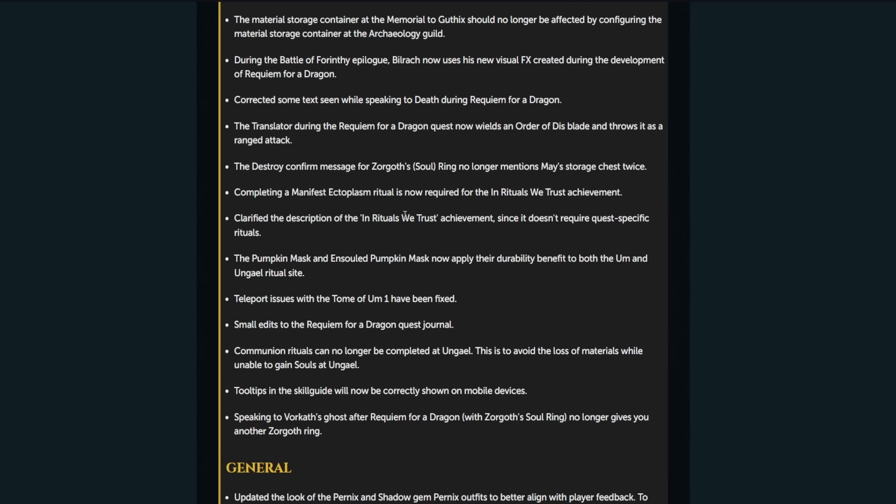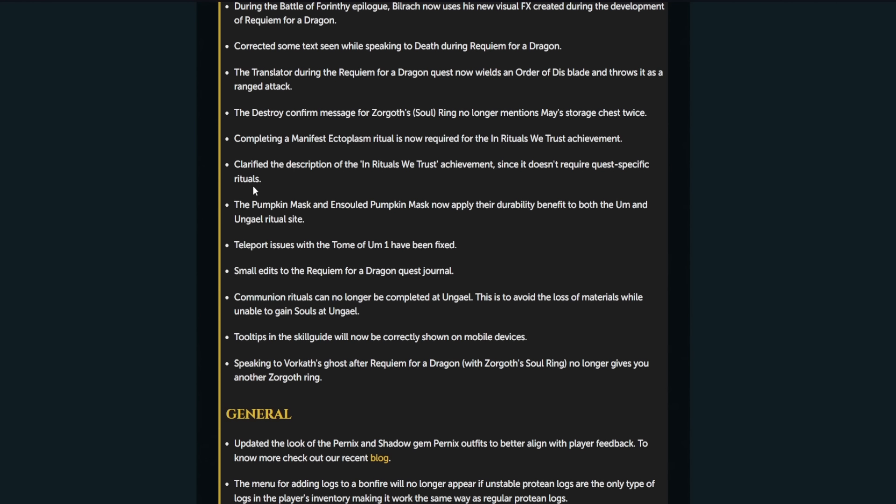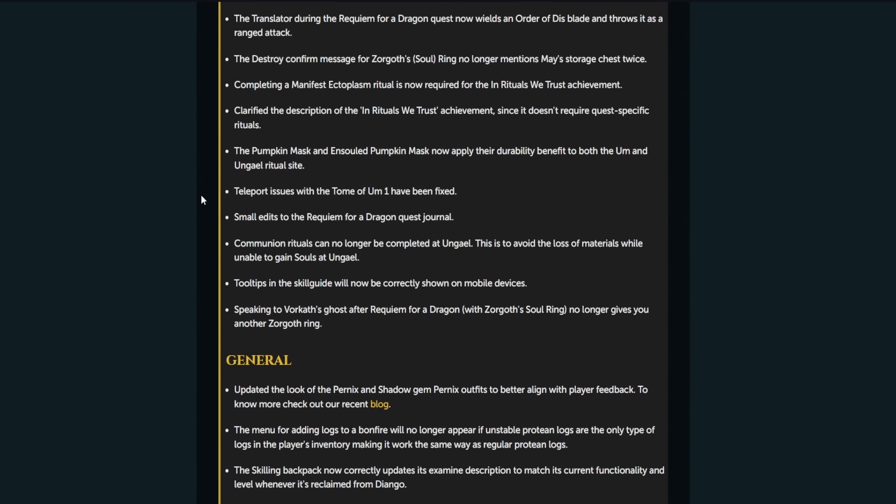Completing a manifest ectoplasm ritual is now required for the Rituals We Trust achievement. The description of the infinite Rituals We Trust achievement has been clarified, since it does not require quest-specific rituals. The pumpkin mask and installed pumpkin mask now apply their durability benefit to both Um and — I completely forgot about these pumpkin masks, to be fair, because they give a ritual benefit. I guess it wasn't working at the new site, but it is now.